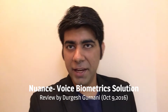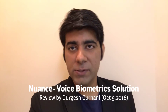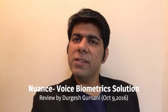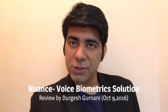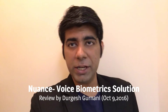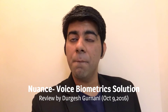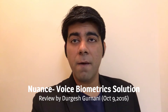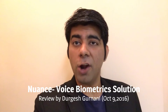My name is Durkesh and today as a part of this video I will do a review of Nuance voice biometric systems. While Nuance is known across the globe for automatic speech recognition and text-to-speech technologies, this video will only focus on voice biometric solutions by Nuance, which can help the company save a lot of cost by reducing the average handling time and also identifying fraud activities.